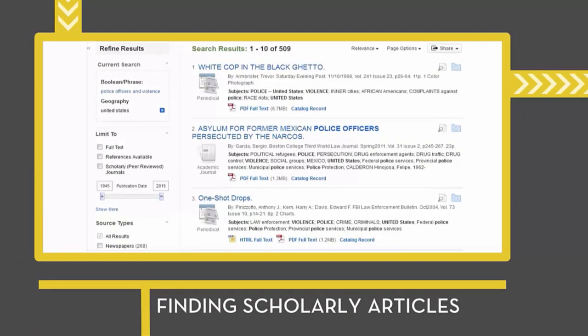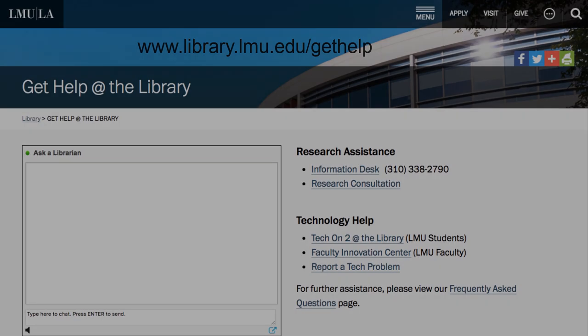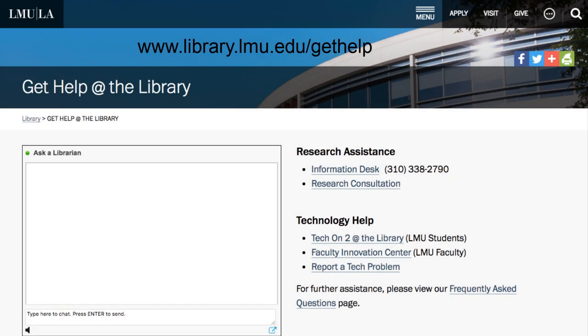Many research databases have a way to search for peer-reviewed articles. When you use a database, make sure you look out for this limiter. If you need help finding peer-reviewed articles, go to library.lmu.edu/get-help and contact a librarian.